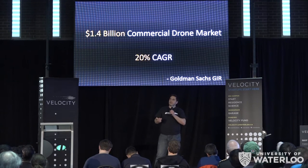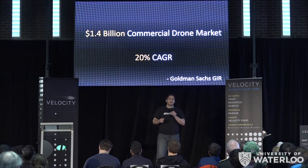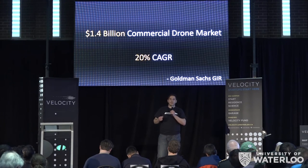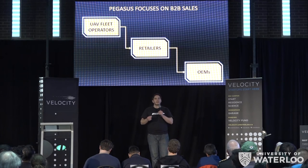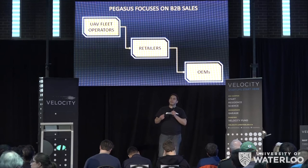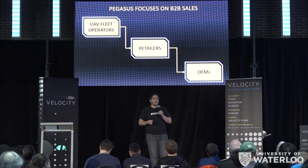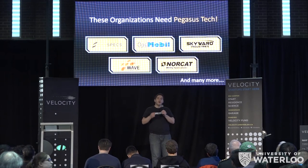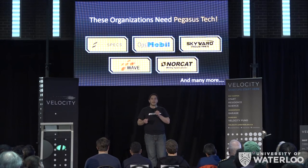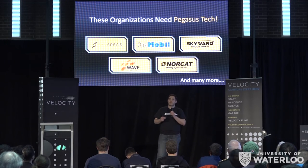Our first product gives us direct access to a $1.4 billion market, one that's been growing at 20% year after year. We're hitting this market by bringing our product to drone fleet operators, then distributing it via retailers, and finally working alongside OEMs to implement them in completed solutions. All the companies we talk to say they intend to upgrade their drones with a Pegasus powertrain, saying it is the only system available to truly improve the usability of their drone fleets.